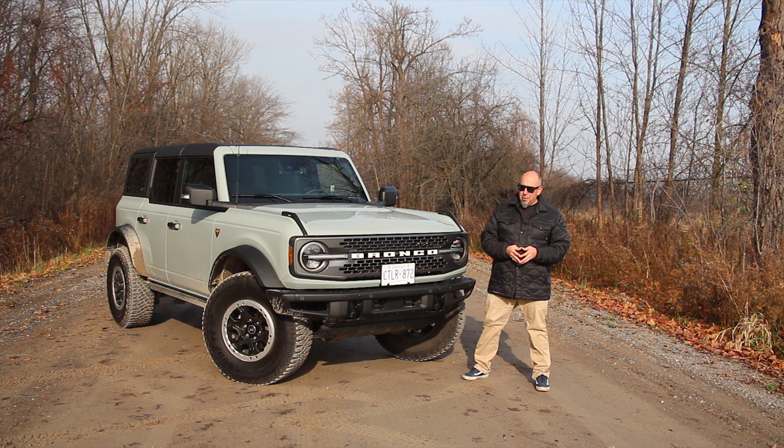We've got our hands on the hottest off-roader of the year. It's the Bronco, and it's the right one — it's the Badlands Sasquatch. Let's go for a drive.